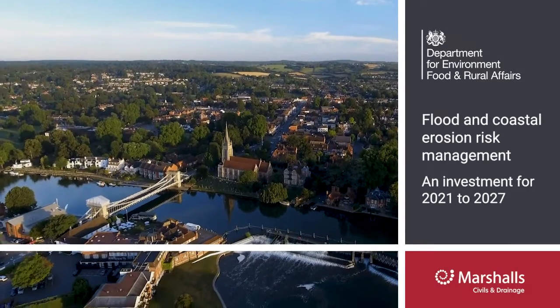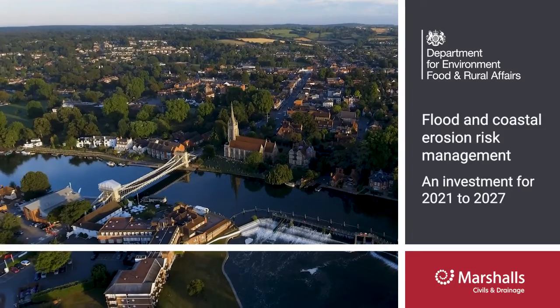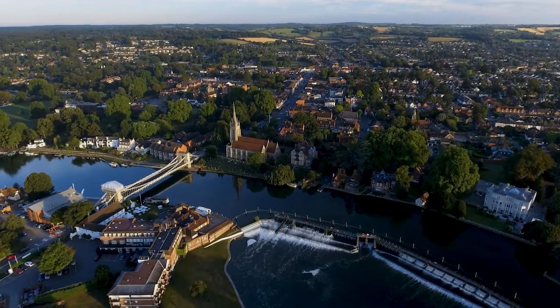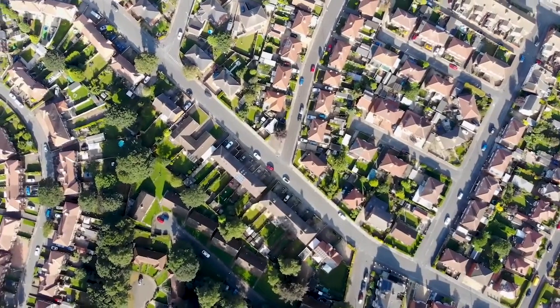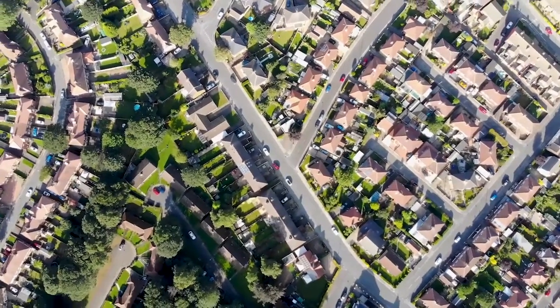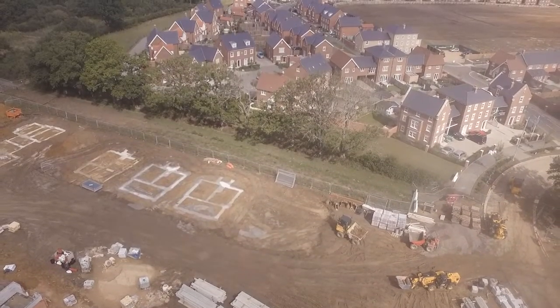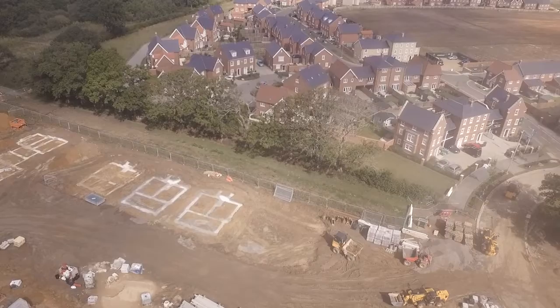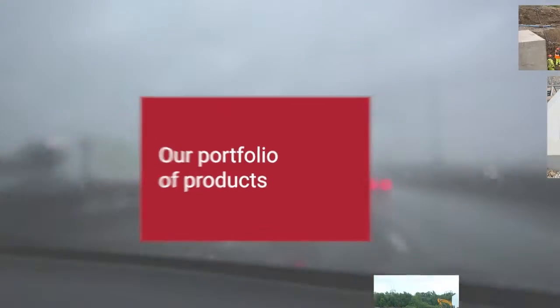According to a 2021 report by DEFRA, an estimated 3.2 million households in England are in areas of risk of surface water flooding, and the number is increasing due to population growth in the UK and the urbanisation required to accommodate them. With the increase of developments comes a growing need for reliable, sustainable drainage systems that can manage the speed and velocity of water flow, as well as the increase of volume during surface water flooding.